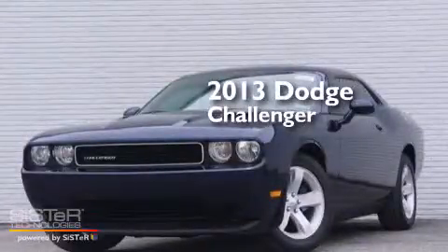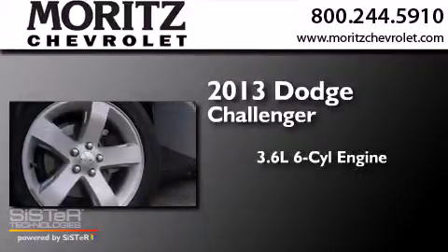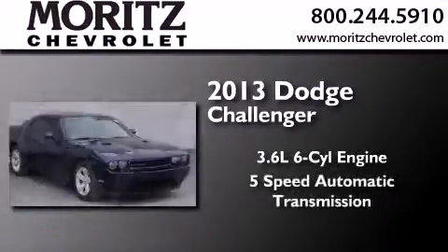This is a brand new 2013 Dodge Challenger. It features a 3.6-liter six-cylinder engine and a five-speed automatic transmission.